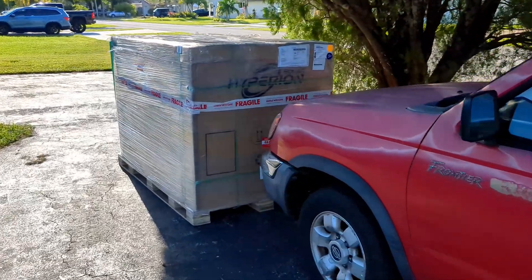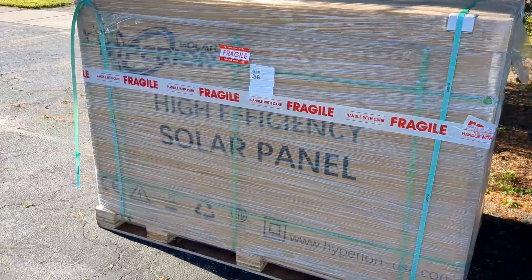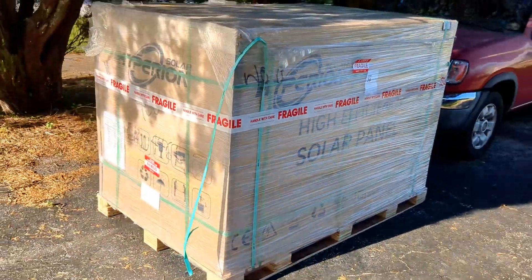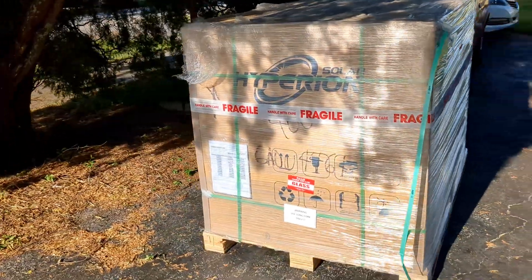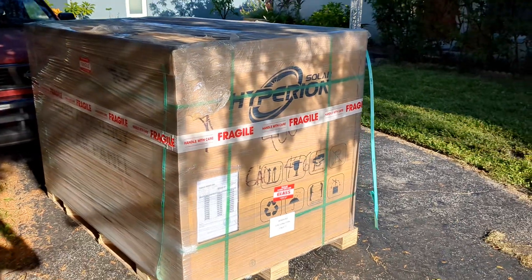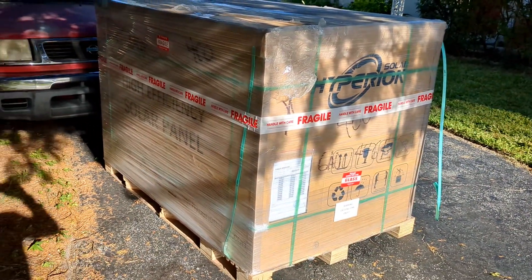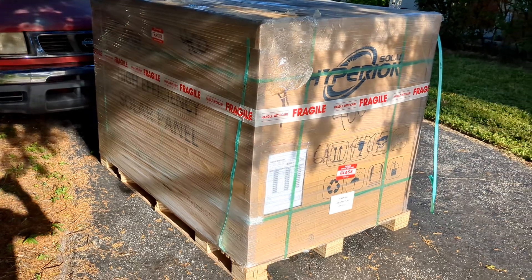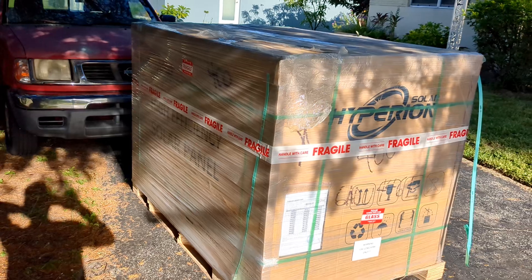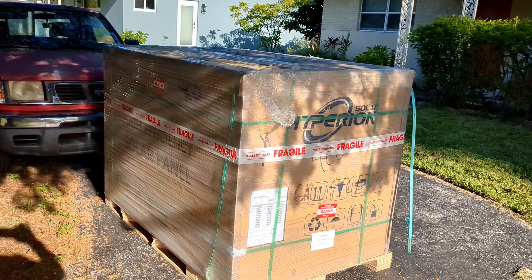Happy day everybody — the solar panels are here! That's what they look like: 36 pieces, 400 watts a piece, all the way from China. These were recently imported and based on the tracking log, they came from California's City of Industry, routed through Sulphur Springs, Texas, and now they're here.